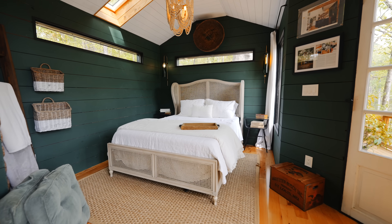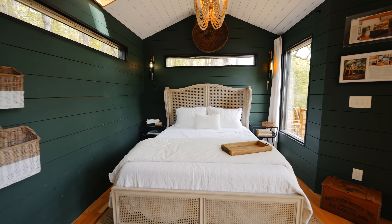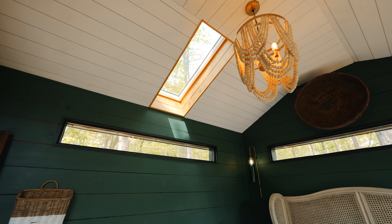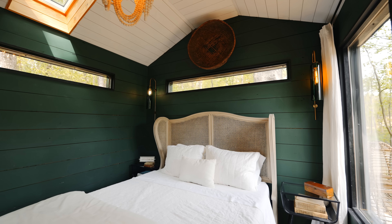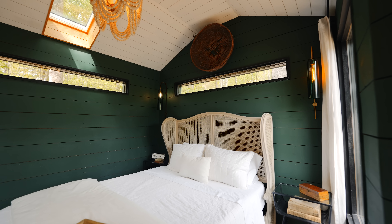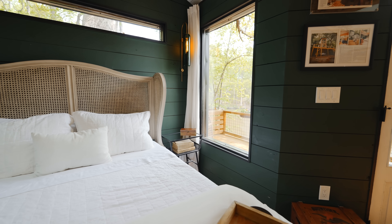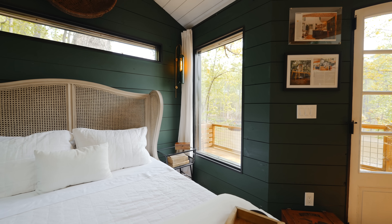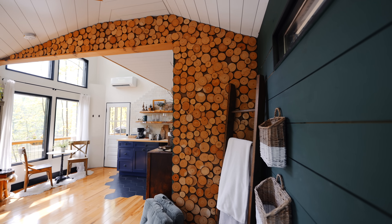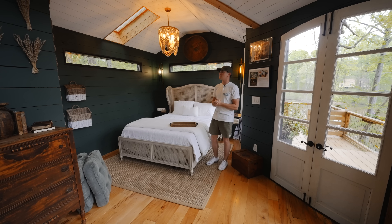Over on this half of the tiny house is your bedroom space. It's an open-concept layout with a really cool bed frame in the middle, a chandelier hanging above, and an awesome skylight right next to it. I love all the window options — small horizontal windows above and next to the bed, plus a huge one right here. The green shiplap is really cool, and they have small tree cut-out cookies all over the wall — I've never seen anything like that.